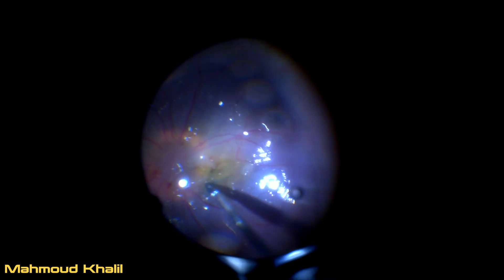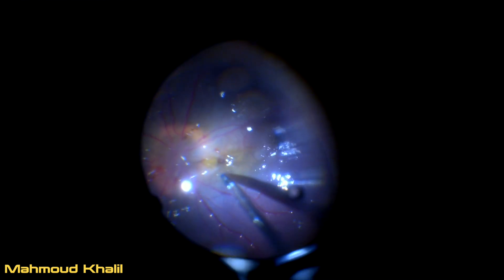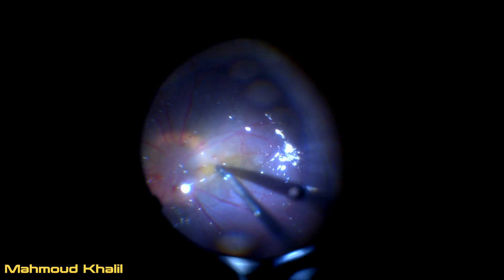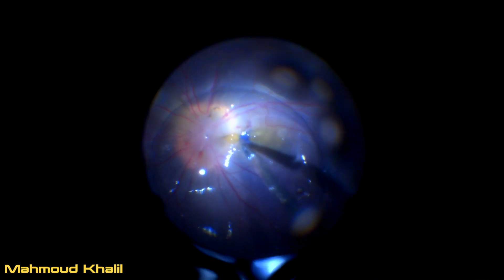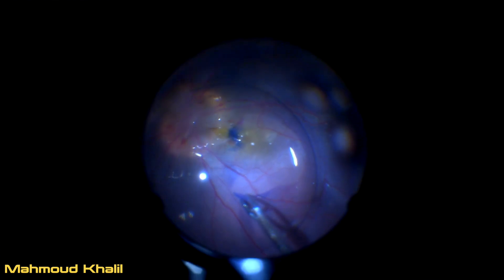Injection of a bubble of perfluorocarbon is performed, then ILM peeling is done for the sake of removing any PVR and also to occlude the hole present at the edge of the optic disc. The hole cannot be lasered because laser application at the edge of the optic disc would be damaging to the optic disc.